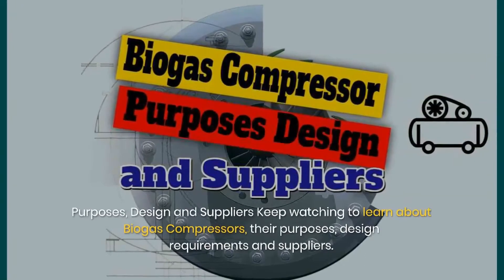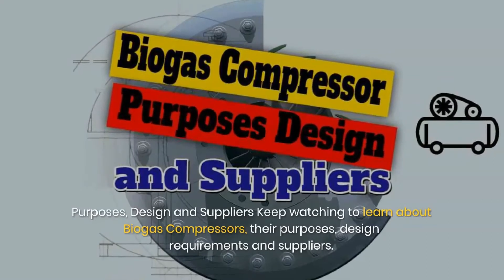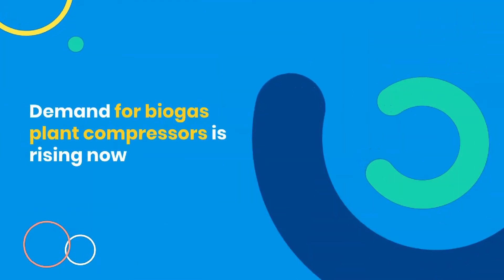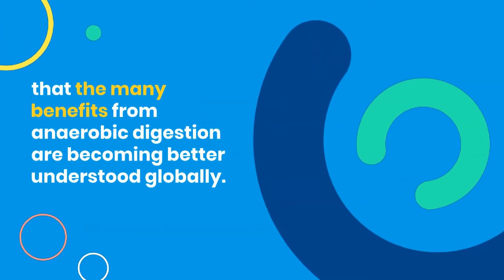The biogas compressor: purposes, design, and suppliers. Keep watching to learn about biogas compressors. Demand for biogas plant compressors is rising now that the many benefits from anaerobic digestion are becoming better understood globally.